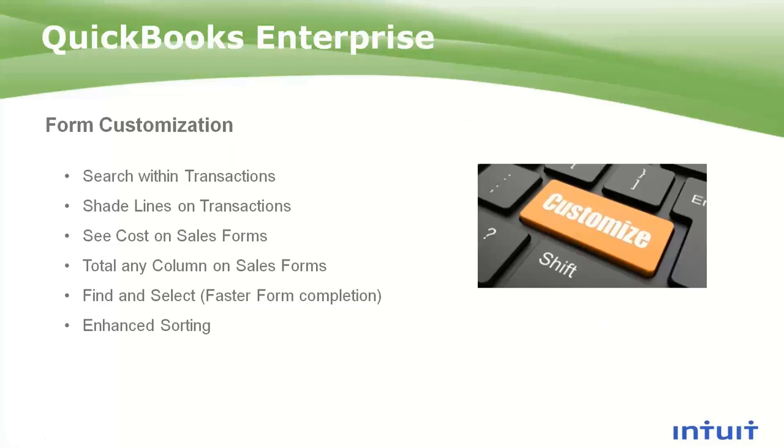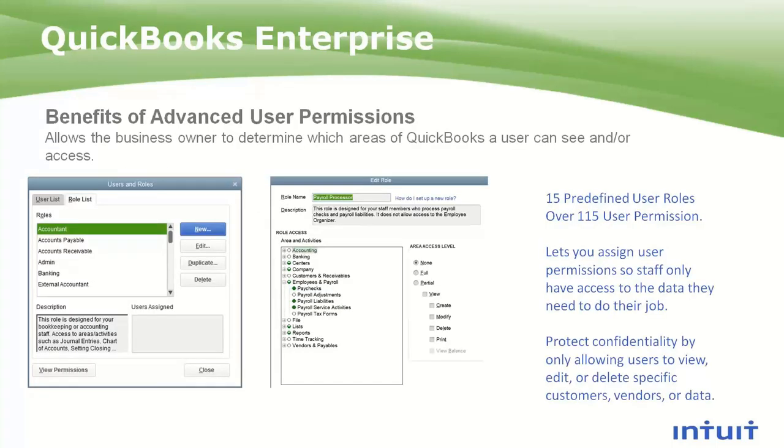Next, Enterprise has some special form customization features built into it that allow you to do some neat things. You can search longer transactions to easily find things. You can shade lines on transactions or shade every other line to make them easier to read. It gives you the ability to see costs. You can total columns other than the amount. There's a find and select to make it easier to fill out forms. And then enhanced sorting — if you need to sort alphabetically or sort by quantity — those are the types of things that Enterprise can help you with. A lot of these things are really about helping you save time and money.